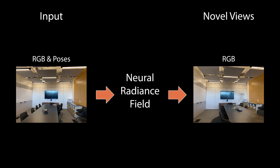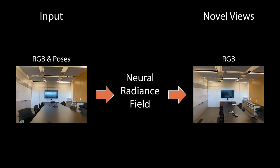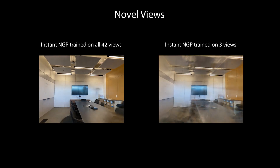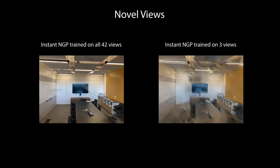Neural radiance fields achieve impressive novel view synthesis results when a sufficient number of views is available. Here we show Instant NGP trained on 42 views. When there are few views available for training, the difficulty of the task increases dramatically. Novel views may show artifacts such as floaters or blurry edges.